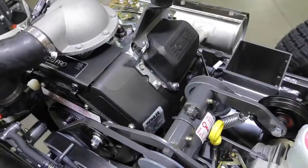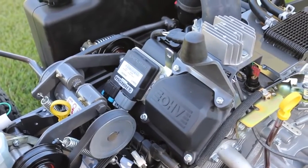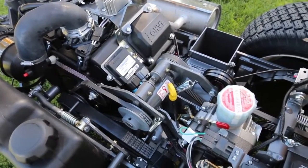The C19 comes with a 19-horsepower Kohler V-Twin engine, while the C19i features an electronic fuel-injected Kohler Command Pro engine, which dramatically improves fuel efficiency.